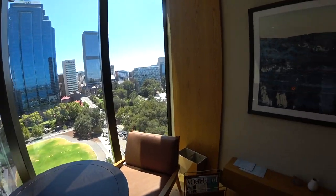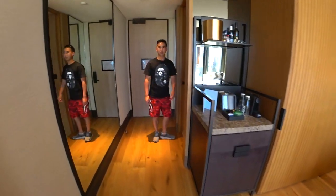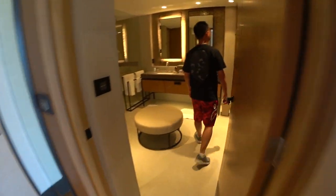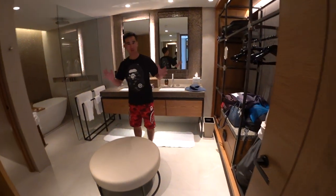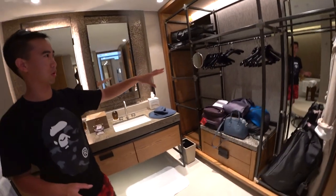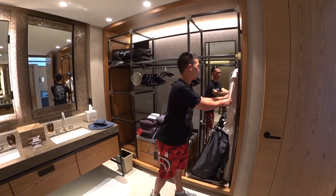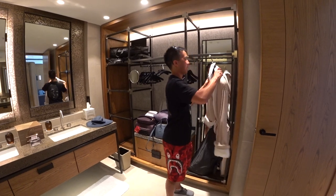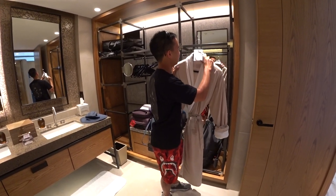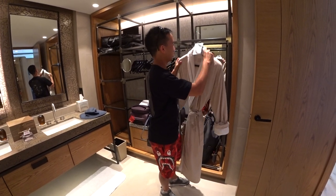Let me show you the bathroom area. It's quite spacious. Over on this side you've got your closet, your hangers, and a bathrobe if you want to wear it. You can even take this home if you pay a cost — should you wish to acquire one as a memento, you can buy them at the counter.